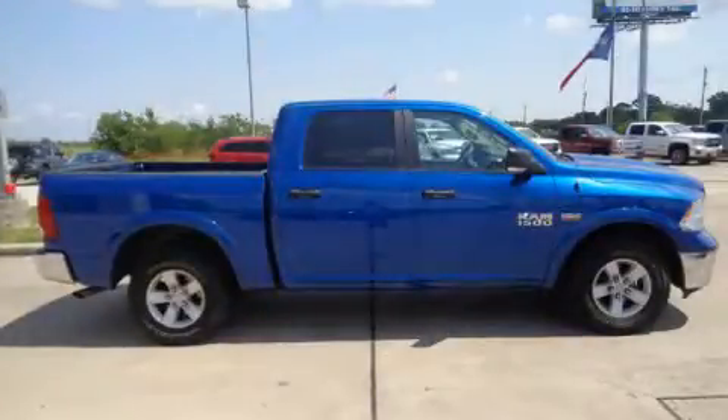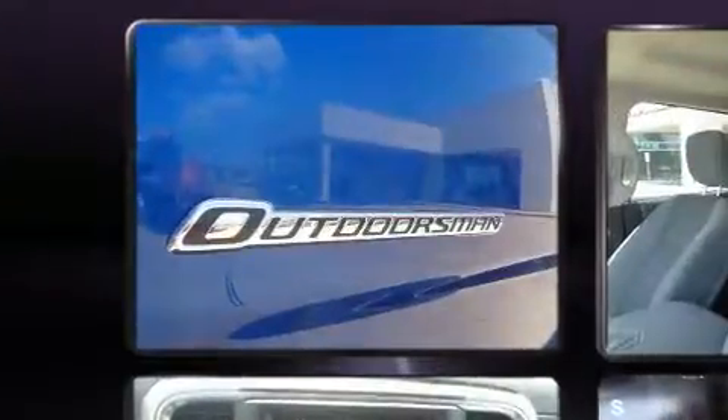Take command of the road in the 2015 Ram 1500. With less than 20,000 miles on the odometer, this vehicle provides excellent value as a pre-owned model.